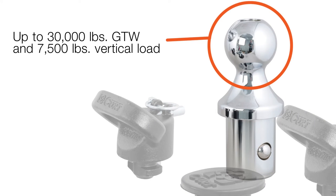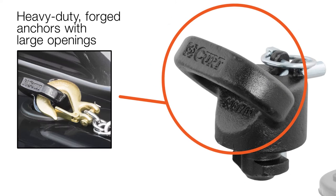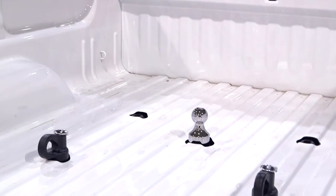With a towing capacity of up to 30,000 pounds, simple drop-in installation, and heavy-duty hooks with large openings, your truck will be ready to tow and go quickly and safely.